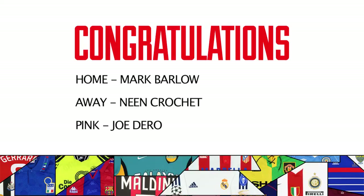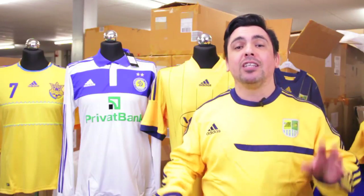On Fridays we run a competition for you to win a shirt, but first let's announce last week's winners. Congratulations to Mark Barlow, Joe Dero and Neen Crochet. We've already got in touch with you about how to get your shirt.